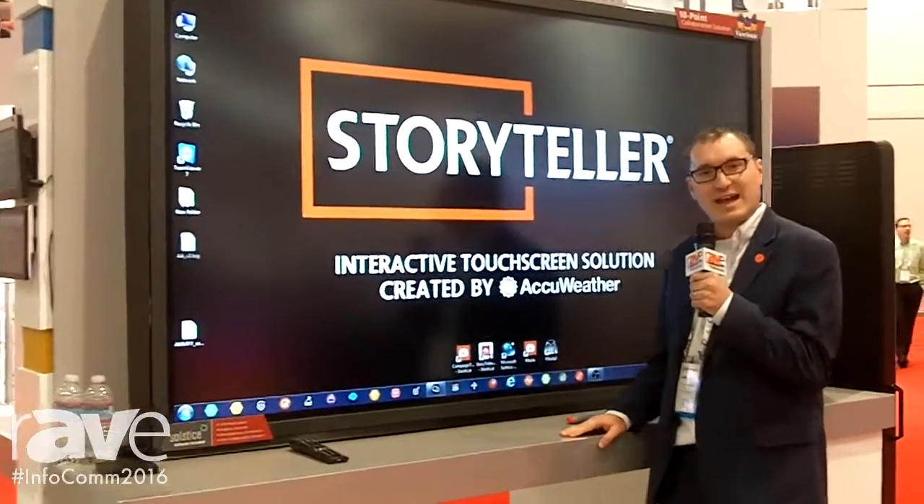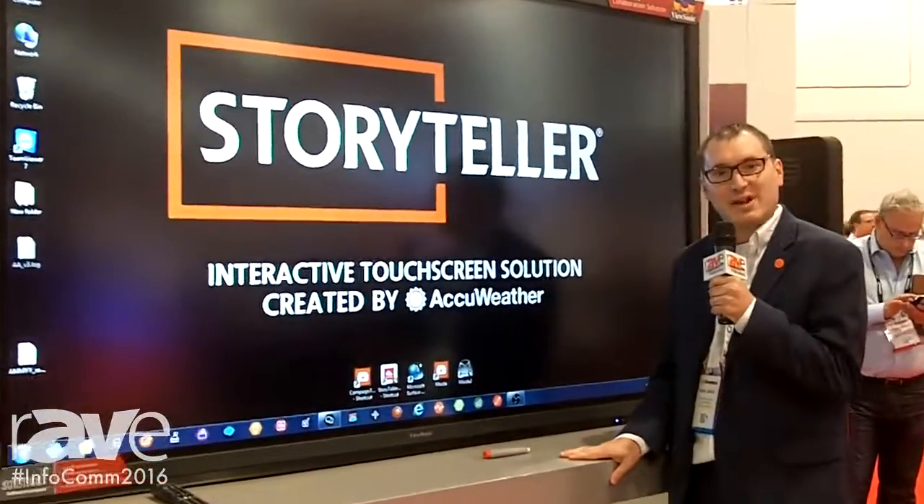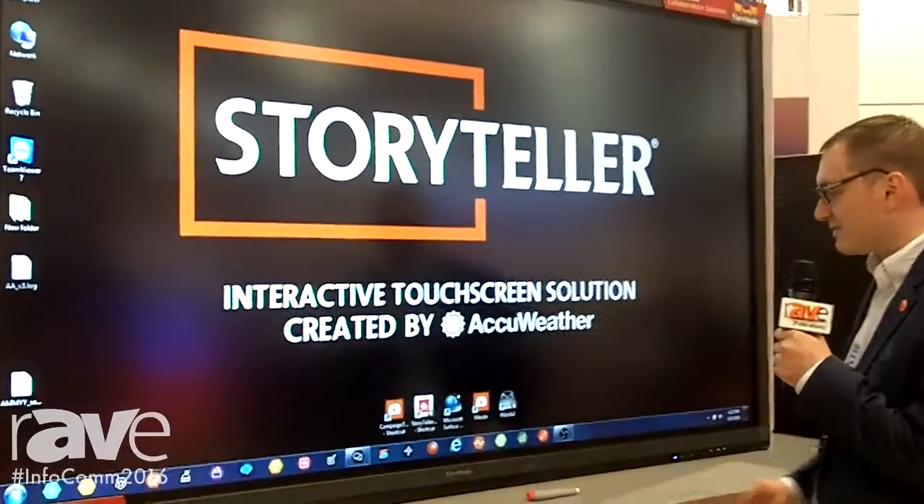There are many different options for broadcasts, for schools, for corporate environments, shopping malls — a bunch of different interactive solutions that you can do.